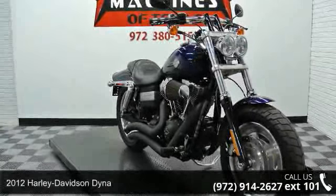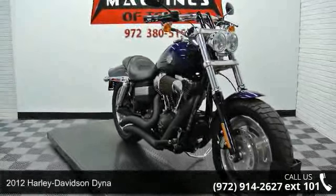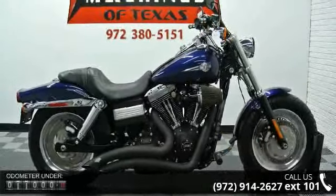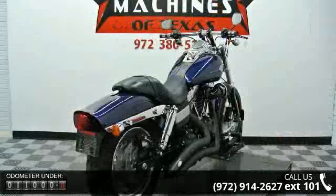Check out this 2012 Harley-Davidson Dyna. If you are looking for a great motorcycle, this one could be yours today. If you are in the market for a brand new motorcycle, this might be the one.